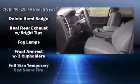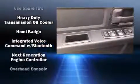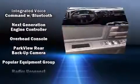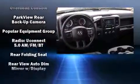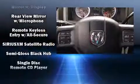Passenger security is always assured thanks to the various safety features such as head curtain airbags, front side impact airbags, traction control, brake assist, ignition disabling, and four-wheel disc brakes with AVS.